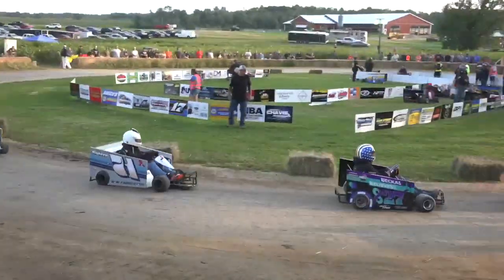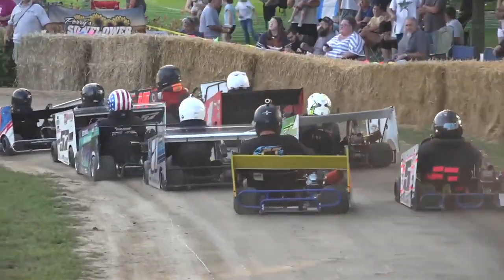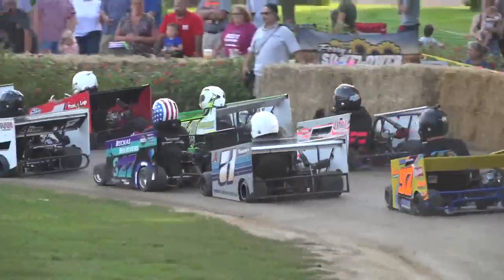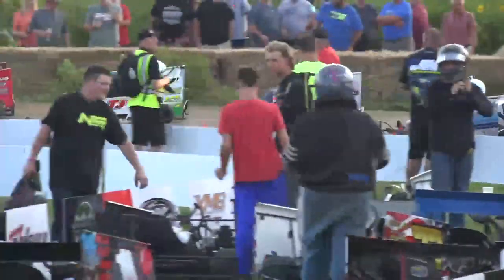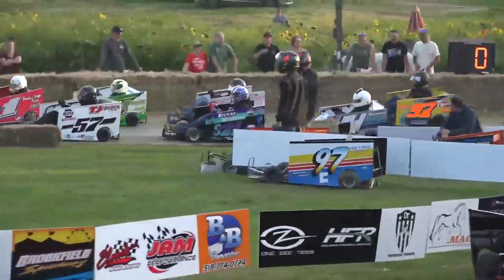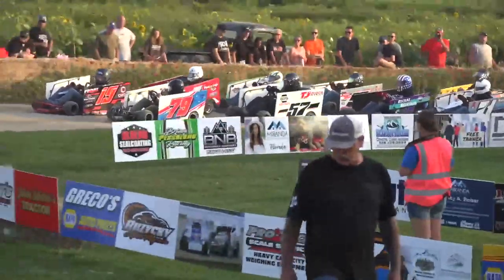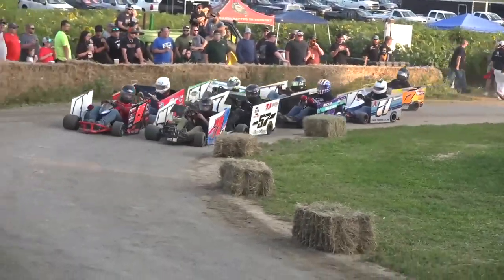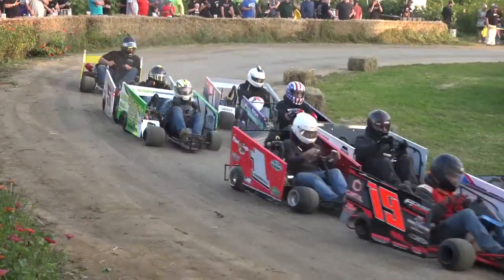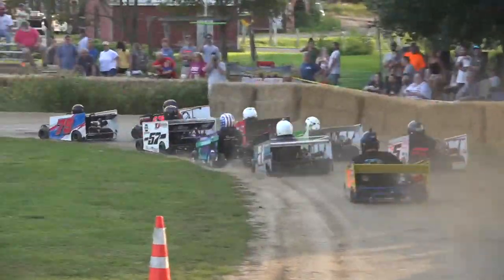The inside row number three, the 827 is Jason Coos. And up to the outside of him, the 2024 is slated to be Hayden Cutlip. Row number four on the inside, that's the 71 of Gerard LeClaire. And up to the outside of him, I believe that's the five of Justin House. Final starter is the 97 of Tanner Warner as we go to green.